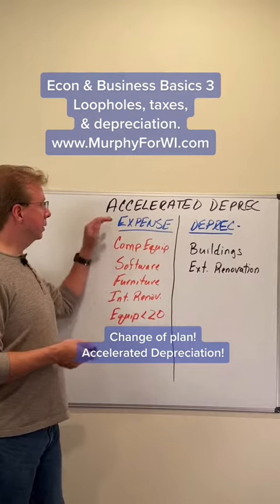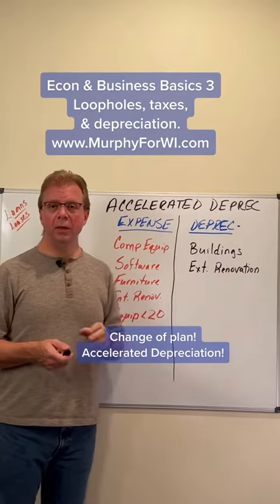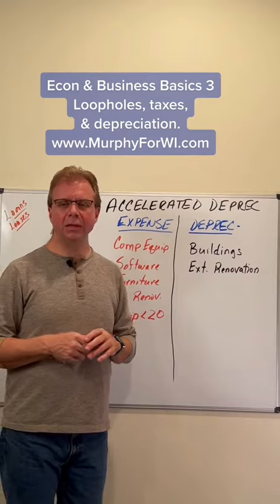Section 179 is accelerated depreciation, and it's really specific for small businesses. Of course, small business is a relative term — we'll talk about that and define it in another video.